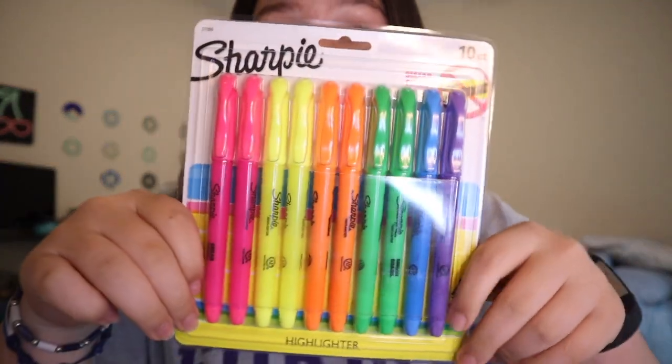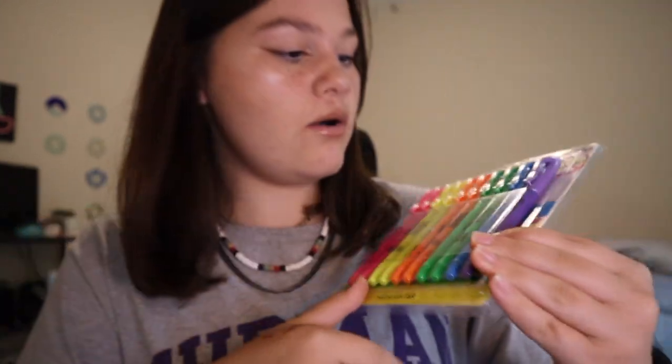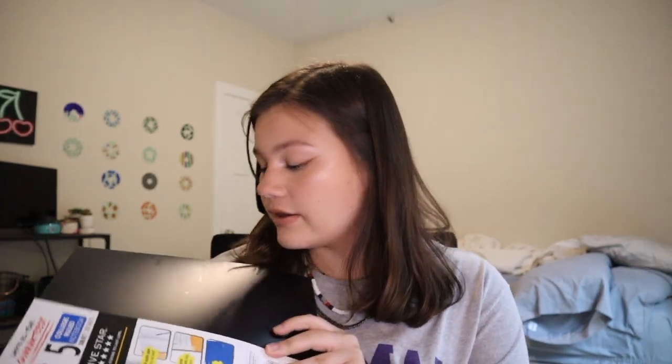Next I got these Sharpie highlighters. Oh, there's a purple one? Obviously I have not looked at them — I just kind of glanced over it and I thought that one was a blue one. Next I got this Five Star notebook. It has dividers in it, and I normally use this for math.